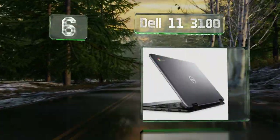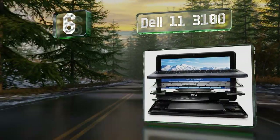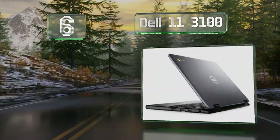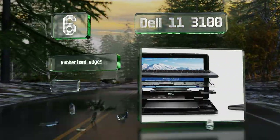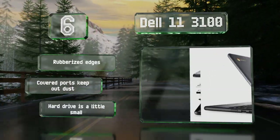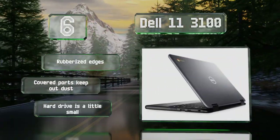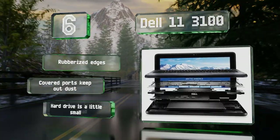Coming in at number six on our list, with Bluetooth 5.0 connectivity, the Dell 11 3100 reliably stays in touch with all your smart devices. It boasts a Corning Gorilla Glass screen for durability and is tested to survive up to 5,000 bumps and short drops. It's equipped with rubberized edges and covered ports to keep out dust. However, its hard drive is a little small.